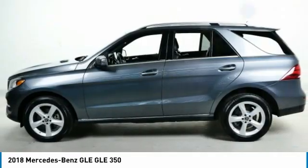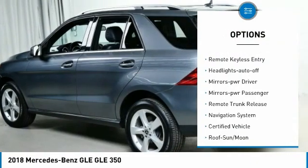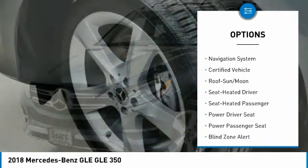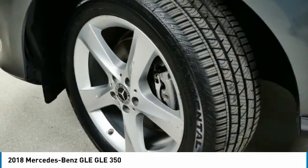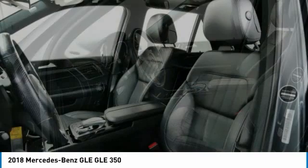Here are some of this vehicle's great options: all-wheel drive, aluminum wheels, traction control, daytime running lights, remote keyless entry, headlights auto-off, mirror memory, power mirrors, remote trunk release, and navigation system.